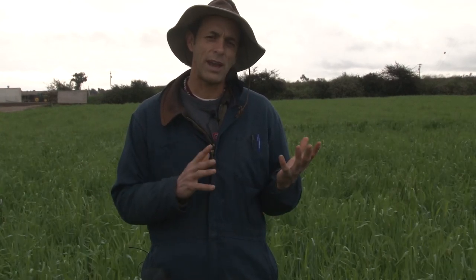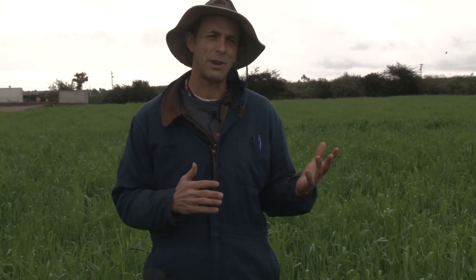Today we're visiting with Dr. Eric Brennan, who is a research scientist with the USDA ARS in Salinas, California, to learn more about the importance of cover crops. The way I think of them, they're the crop that you grow to improve the soil and provide a lot of other benefits.